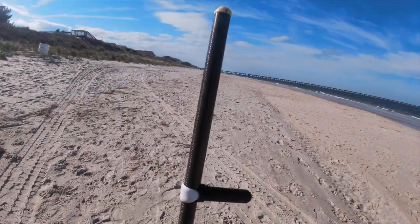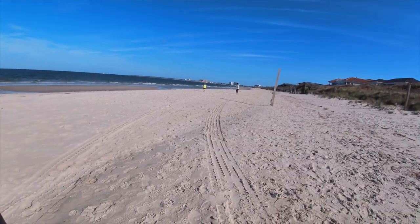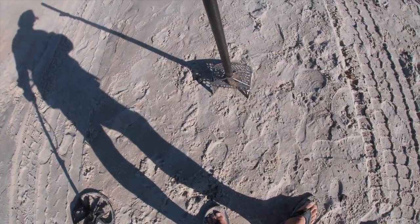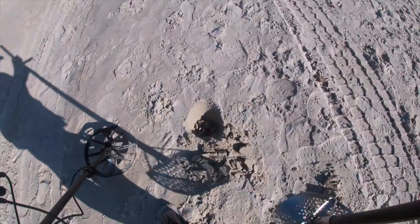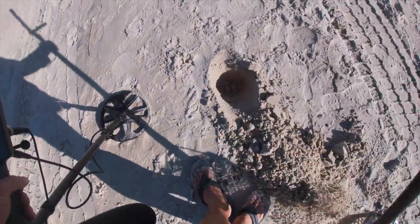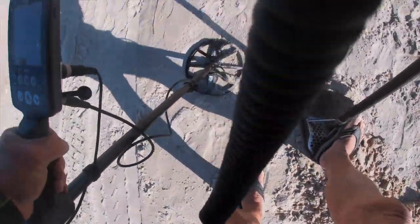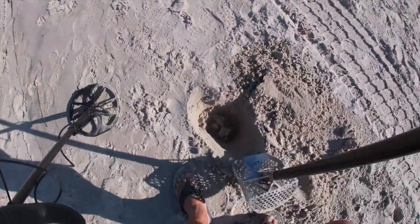I'm going back in this zone right here. This is about the same zone where I found half a ring the other day. And I got a five right here — decent sounding five. Let's see what a five is. That's the first target I've had up here since I turned around.